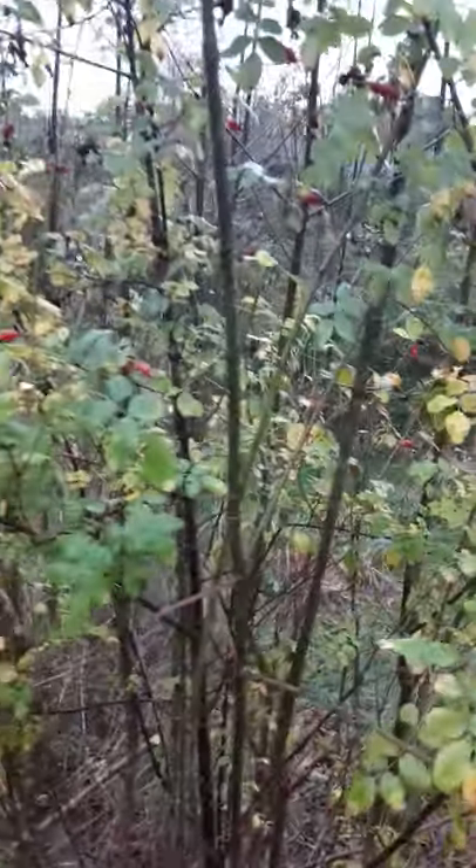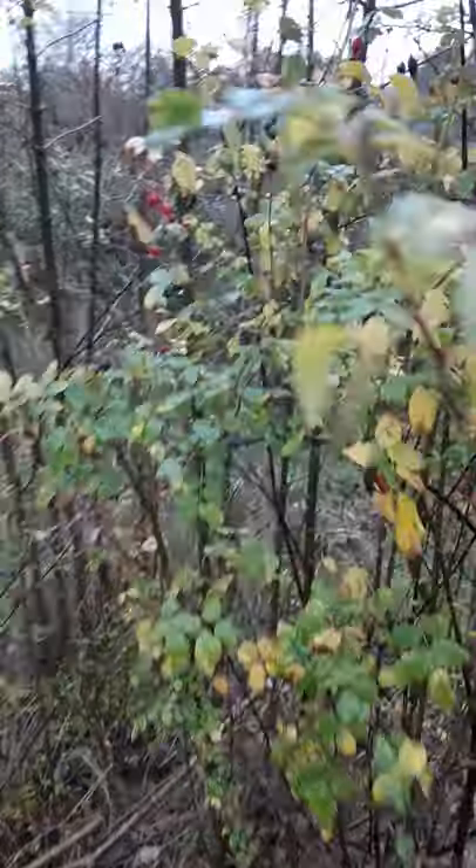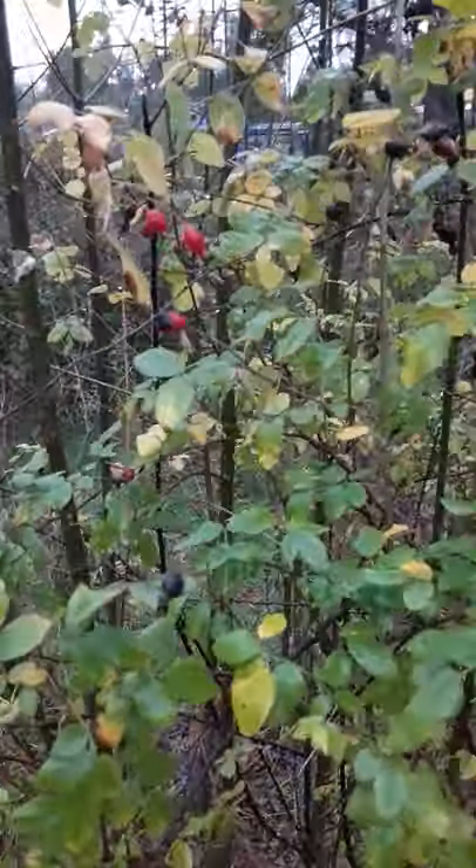I'm going to eat that one. Nice snack. Native wild rose of the Pacific Northwest and this one's doing happy, so glad to see that.